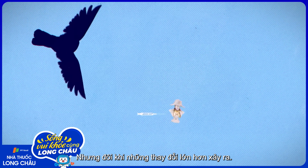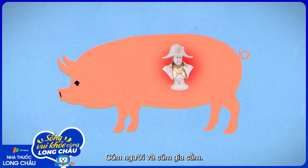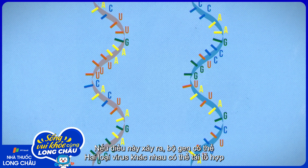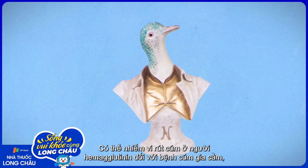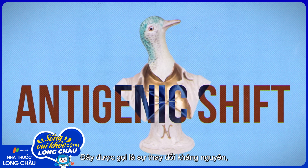But sometimes bigger changes happen. An animal — usually a pig — can get infected with a human flu and a bird flu, and those different viruses might infect the same cell. If that happens, the two different viral genomes can recombine in tens or even hundreds of ways. The human flu virus could pick up a bird flu hemagglutinin that's never infected humans before. This is called antigenic shift.